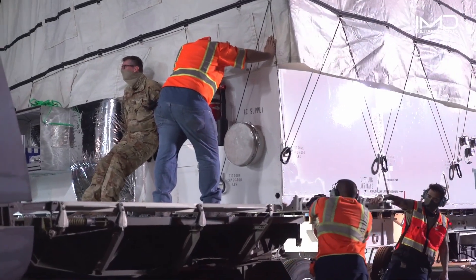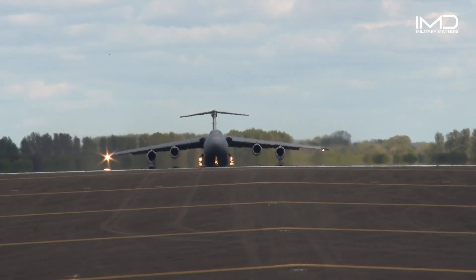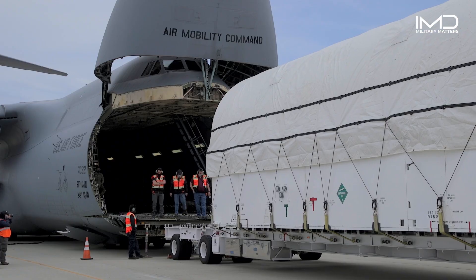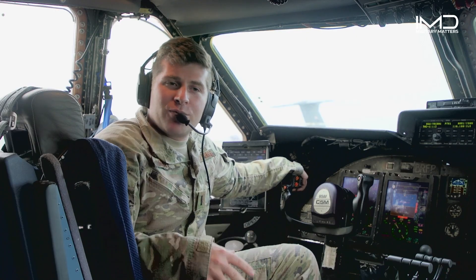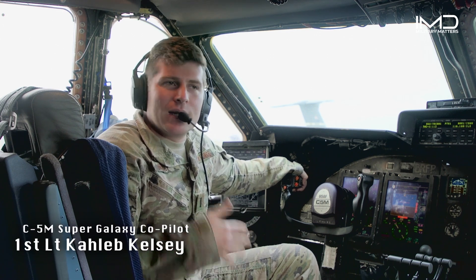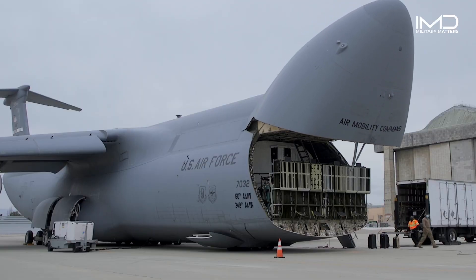In the realm of space exploration, the C-5 Galaxy plays a vital role in transporting satellites and space equipment to designated launch sites, contributing to the advancement of scientific research and communication capabilities. Travis Air Force Base is uniquely positioned geographically in California, which is the center of the space industry, allowing easy access to Vandenberg Air Force Base and Moffett Airfield to transfer satellites from that central location to other locations across the country.